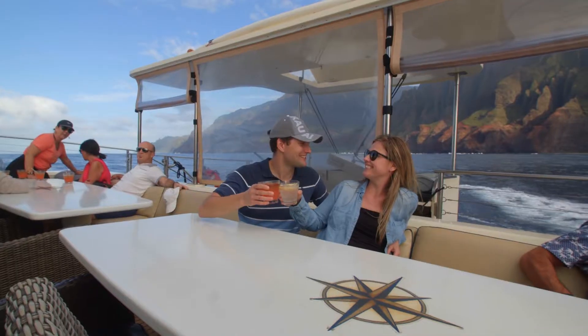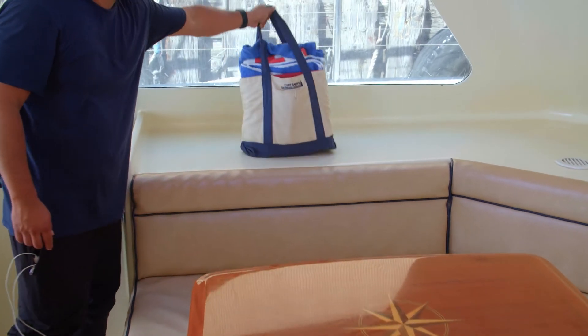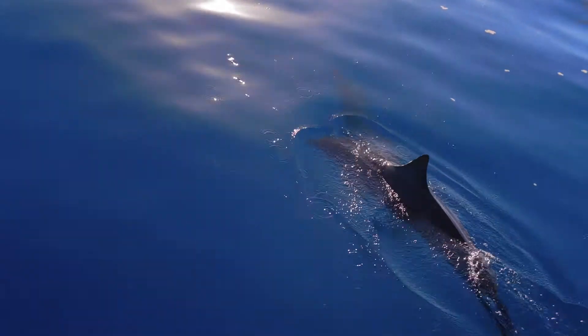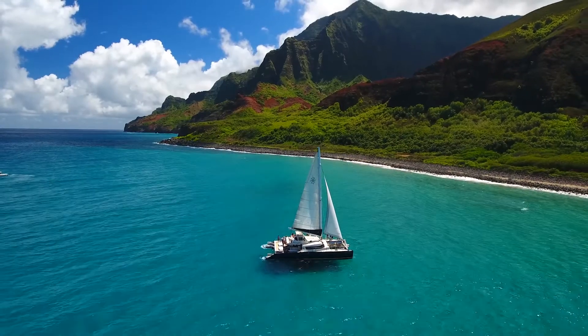It's usually drier towards the stern section or in the cabins. There is a flat dash area inside the cabin for all of your stuff — it's the safest and the only dry spot on the boat. Everything else can get wet. That's just part of the adventure here at Captain Andy's.